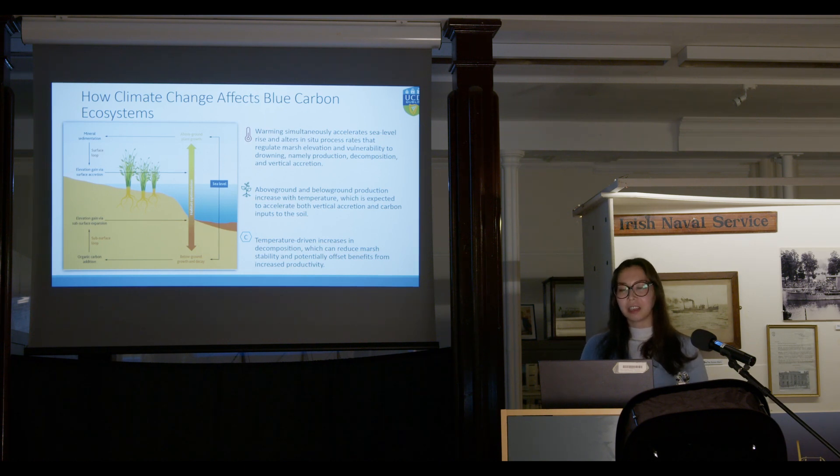Warming generally accelerates sea level rise, and it also alters how salt marshes change — their vulnerability to drowning generally increases. Production increases, so there is more vegetation, more decomposition, and more vertical accretion. You might think that's a good thing, since above and below-ground production increase with temperature, increasing vertical accretion and carbon stored in soil. However, temperature-driven increases in decomposition can also reduce marsh stability, offsetting the benefits of having more vegetation and more carbon being stored.